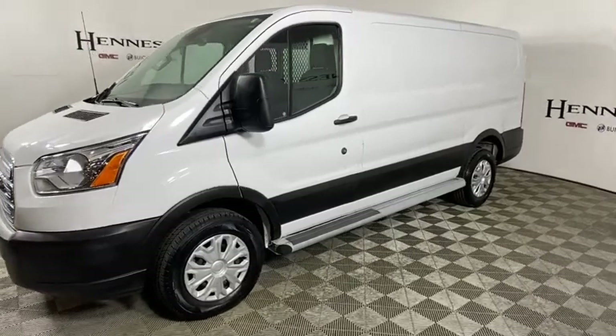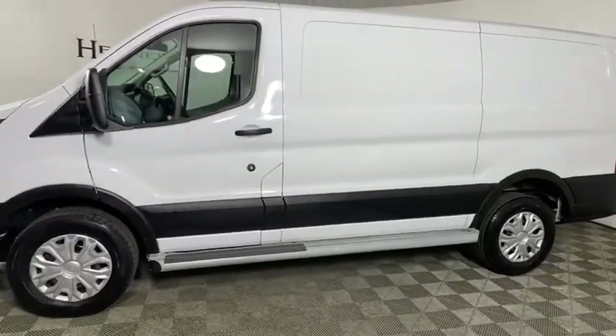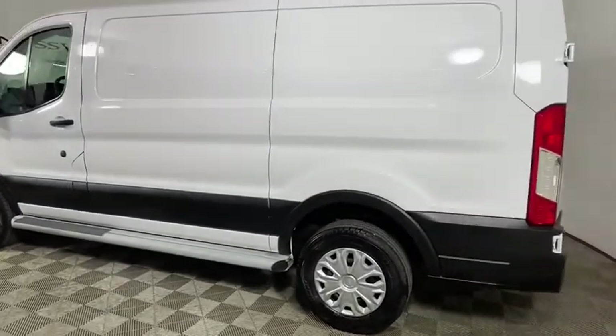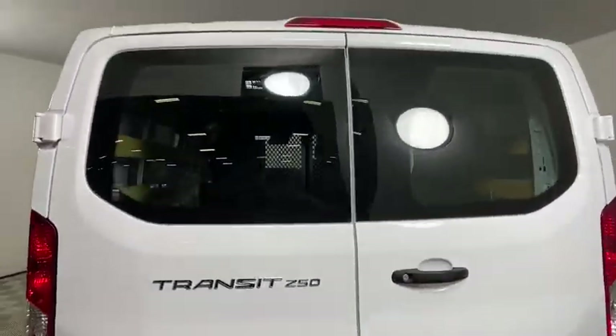Make a great choice today with the 2019 Ford Transit 250. The Transit 250 comes in numerous configurations, impressive payload, and towing capacities. It is comfortable and easy to drive.